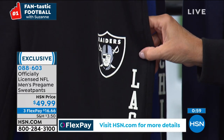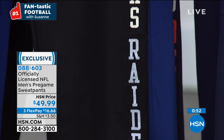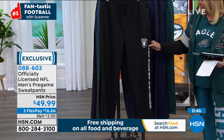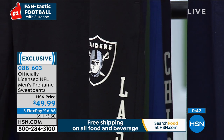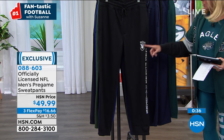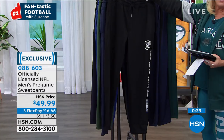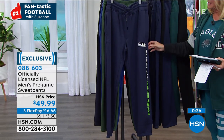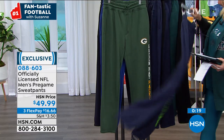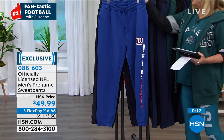This is the sweatpant you throw on with your hoodie or your jacket — all-purpose. For Raider Nation, this one says Las Vegas Raiders, which makes it quite a collectible since it's the first time you're getting something with the new Las Vegas logo. Old fans might have a lot of Raiders gear but nothing that says Las Vegas on it. We have all 31 teams — Seattle Seahawks, Green Bay, Bears, New Orleans, and the rest on hsn.com.